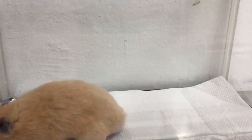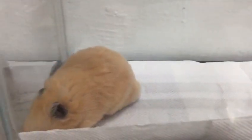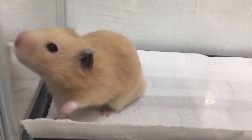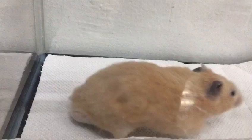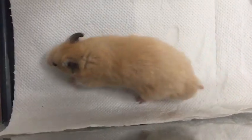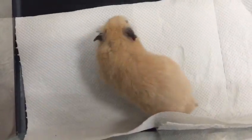Today is the 20th of March 2020, and this is the condition of the hamster this afternoon. The owner will collect this hamster this afternoon because the swelling is reduced. We gave the antibiotic and anti-inflammatory starting yesterday and this morning also.